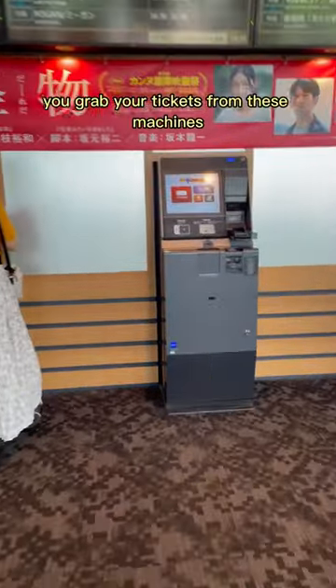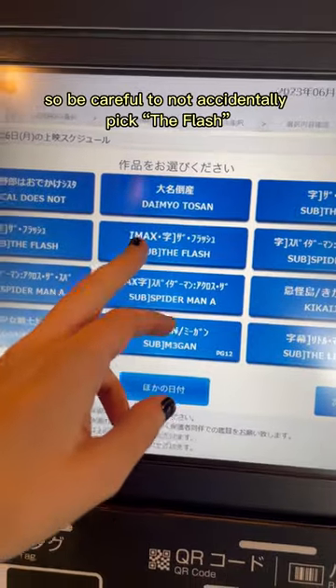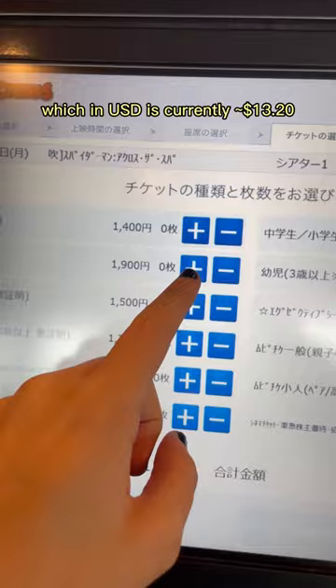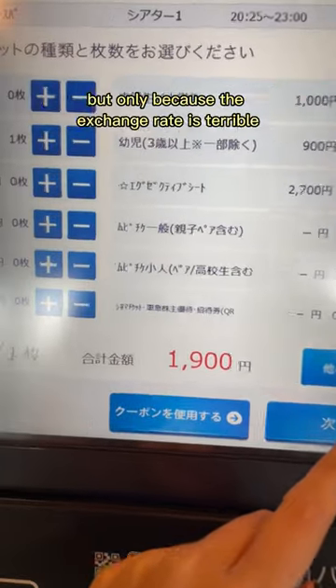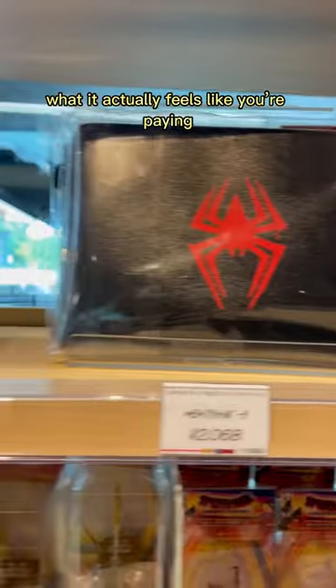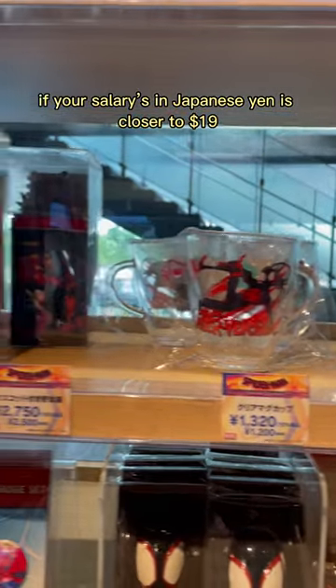In large theaters in Japan, you grab your tickets from these machines and it's in Japanese, so be careful not to accidentally pick the wrong one. The most basic seat costs 1900 yen, which in US dollars is currently around $13.20 — but only because the exchange rate is terrible. For us, not Americans. What it actually feels like you're paying if your salary is in Japanese yen is closer to $19.